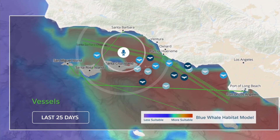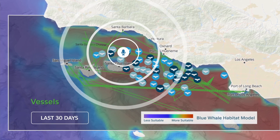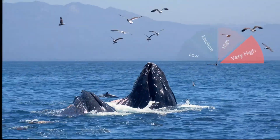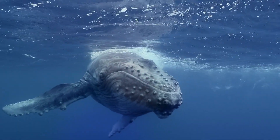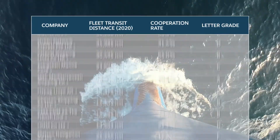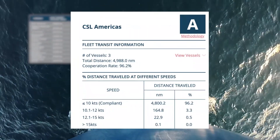All of this activity and whale data is available to vessels mobily, enabling them to know more about where whales might be and when to slow down in order to avoid them. Research has shown that if ships reduce their speeds when whales are present, it will help prevent collisions and whale fatalities.